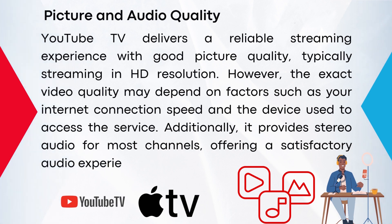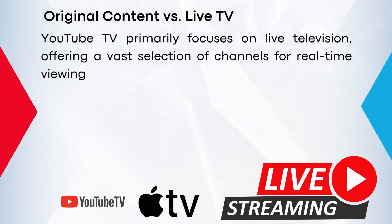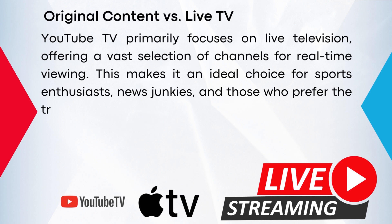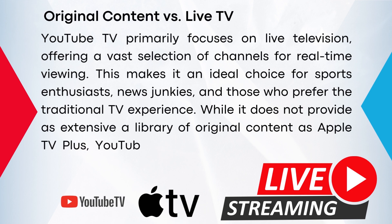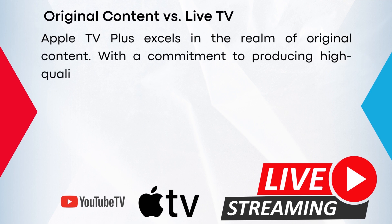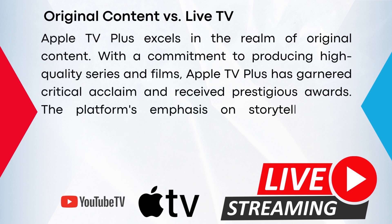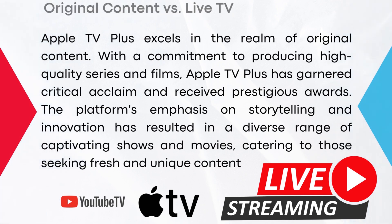YouTube TV primarily focuses on live television, offering a vast selection of channels for real-time viewing. This makes it an ideal choice for sports enthusiasts, news junkies, and those who prefer the traditional TV experience. While it does not provide as extensive a library of original content as Apple TV Plus, YouTube TV compensates with its robust live TV offerings. Apple TV Plus excels in the realm of original content. With a commitment to producing high-quality series and films, Apple TV Plus has garnered critical acclaim and received prestigious awards. The platform's emphasis on storytelling and innovation has resulted in a diverse range of captivating shows and movies, catering to those seeking fresh and unique content.